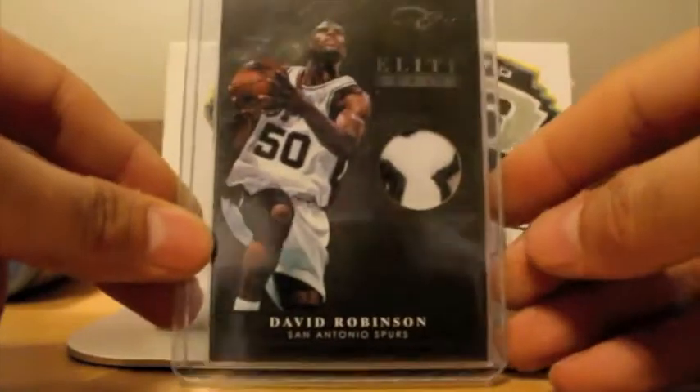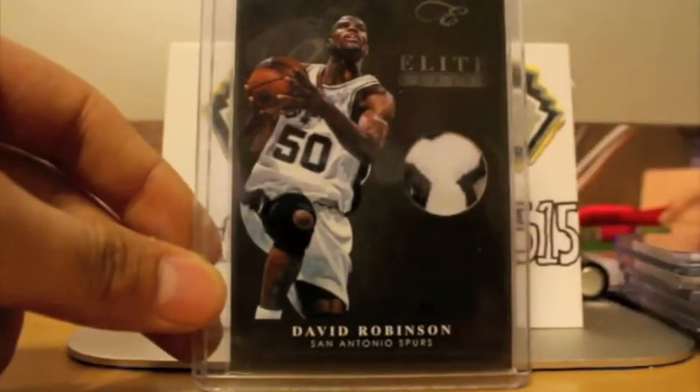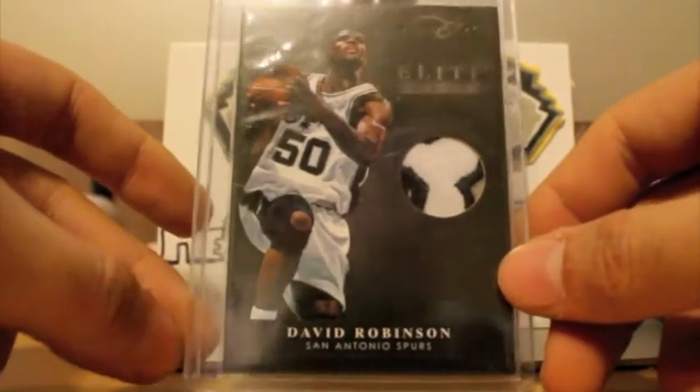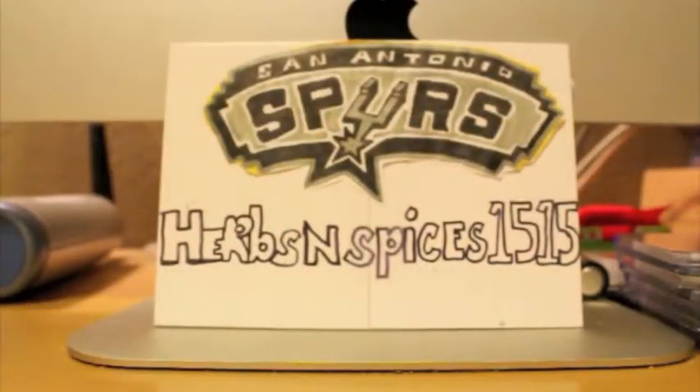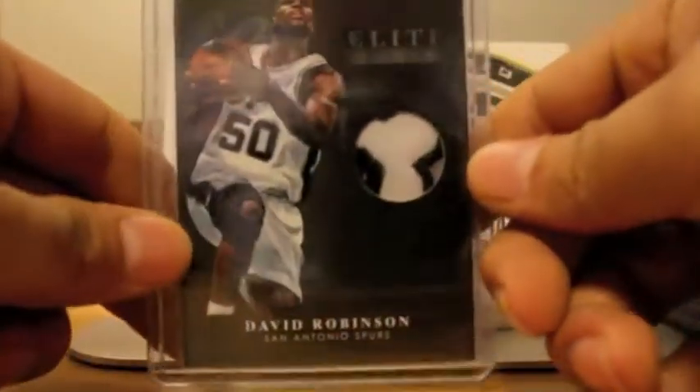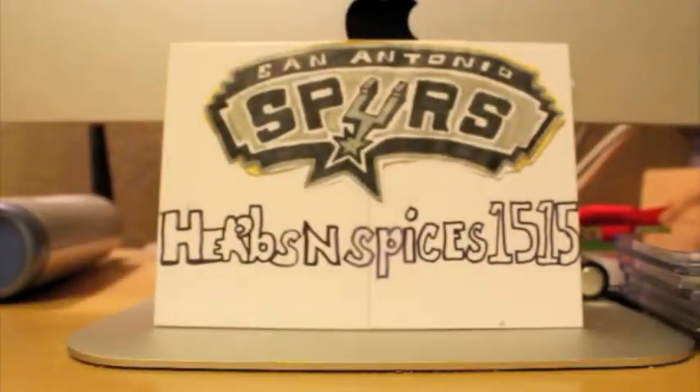Next up, from Elite Black, got a very nice patch of David Robinson. Very nice patch card. It's number 299. I'm going to say it's a part of the R from the Spurs logo.